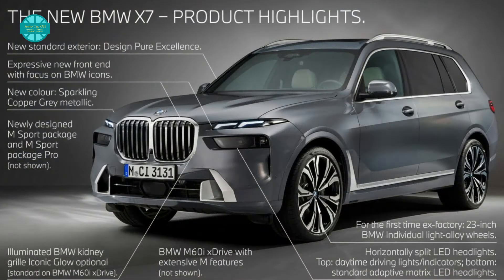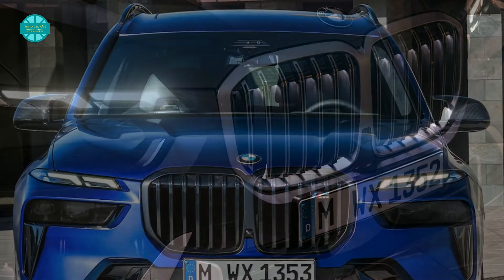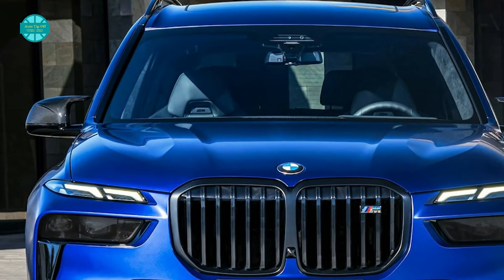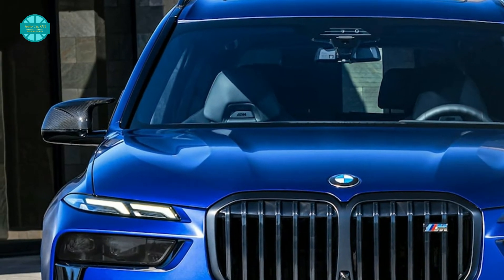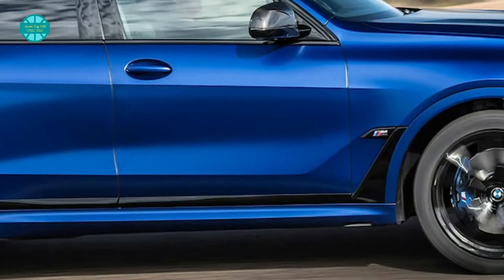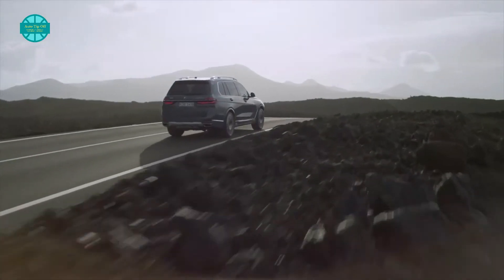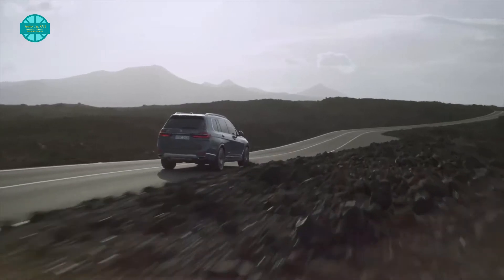For the high-performance M60i, the X7 is decked out with 22-inch wheels, the aforementioned illuminated grille, and aerodynamically optimized M exterior mirrors. For the first time on a BMW, 23-inch wheels will be available. Outside of the Alpina XB7, the standard X7 comes in two powerful trims: XDrive40i and M60i.